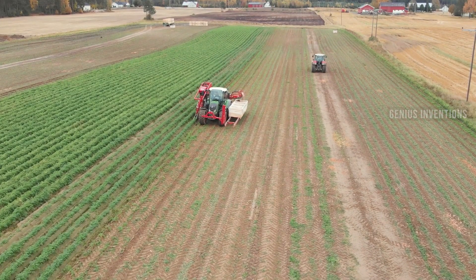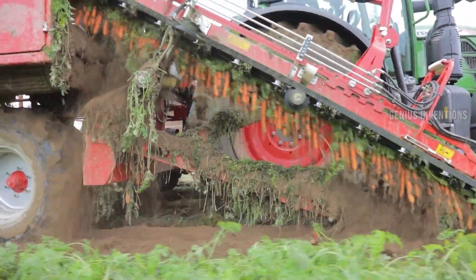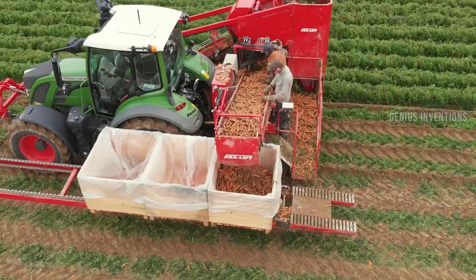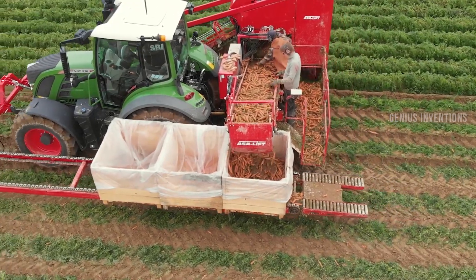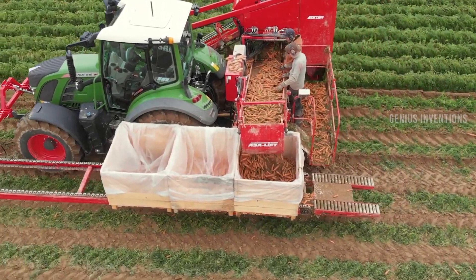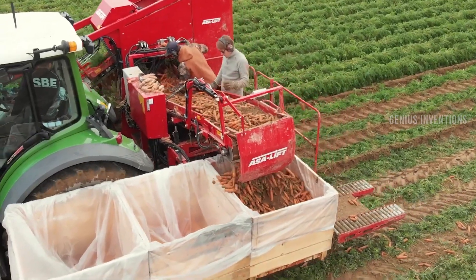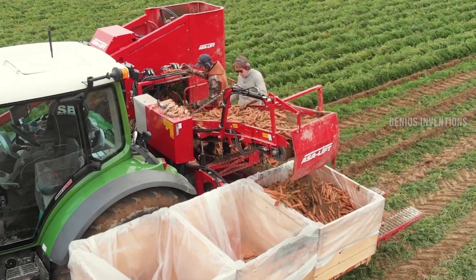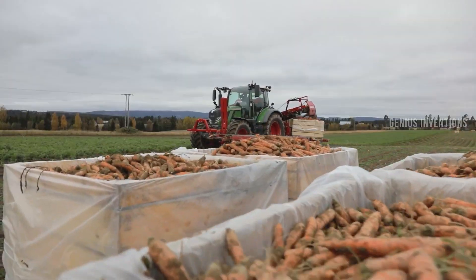Carrot Harvesting ASA Lift is another machine developed by ASA Lift for harvesting carrots and other root crops. The machine can top-lift or share-lift the carrots, depending on the conditions and the type of crop. It can also clean, sort, and pack the carrots in one pass. It can be mounted on a tractor or a self-propelled harvester.